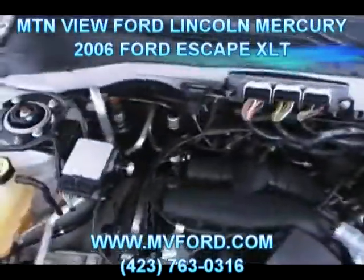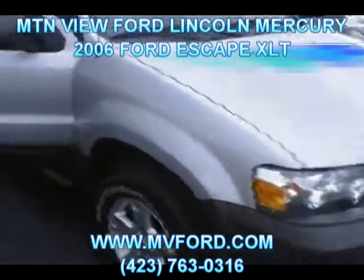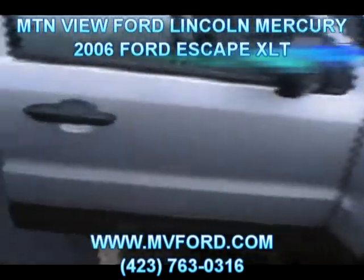Let's go ahead and shut the hood right here and get a good shot at the front of the vehicle with the hood down. No dents, no dings, no scratches. Take a look at the passenger side fender right here in the door.